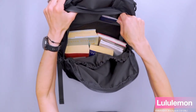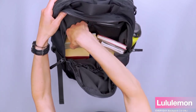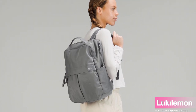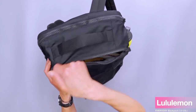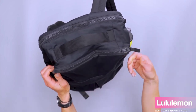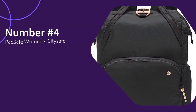Whether it's for your work commute, a day trip, or an outdoor adventure, this backpack comfortably accommodates all your needs. The Lululemon Everyday Backpack 2.0 23L truly impressed me with its versatility, thoughtful design, and top-notch quality. So if you're looking for a backpack that combines fashion and functionality seamlessly, I highly recommend the Lululemon Everyday Backpack 2.0 23L.